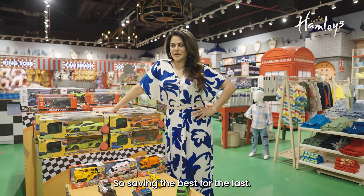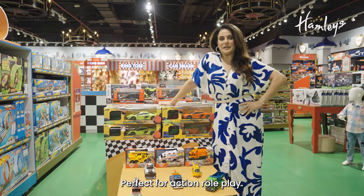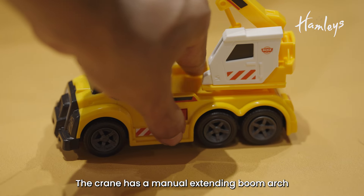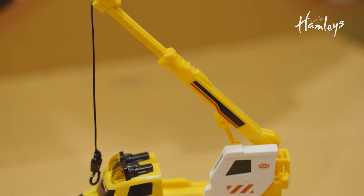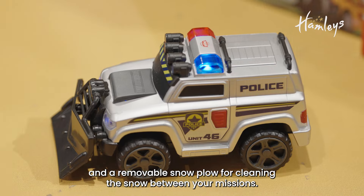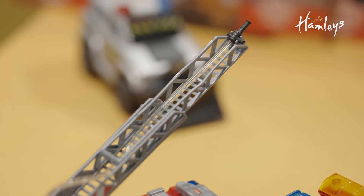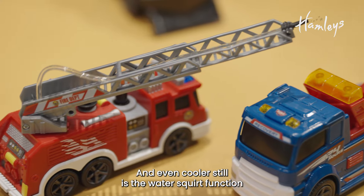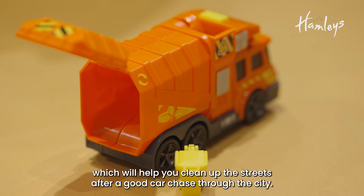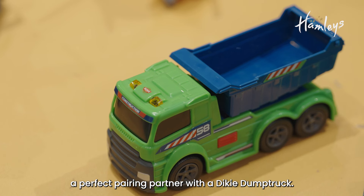Saving the best for last — introducing the Dickie Toys range of vehicles with lights and sound, perfect for action role play. The mobile crane is a must-have on any kid's toy construction site, featuring a manual extending boom arm with a pulley. The police car features a blue light for urgent missions and a removable snow plough for clearing snow between missions. Alongside is the fire truck with a revolving telescopic ladder for hard-to-reach rescues and a water squirt function to douse all the fires. The range also includes a city clean truck to help clean up the streets after a good car chase, and its empty waste basket feature makes it a perfect pairing partner with the Dickie dump truck.